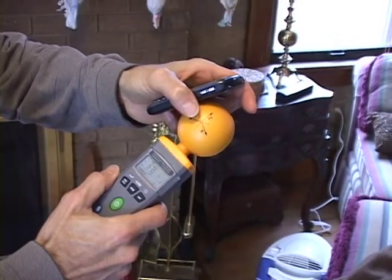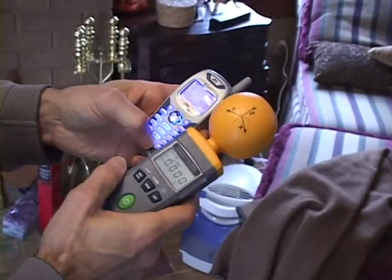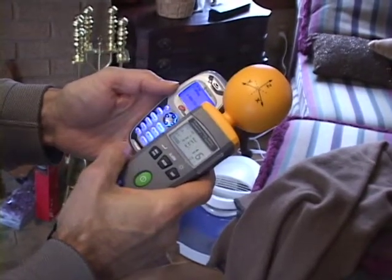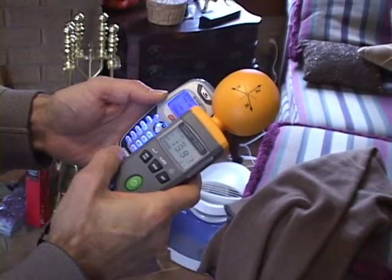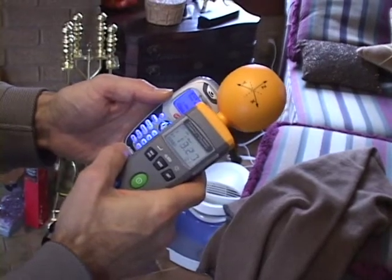You can see data packets that it's transmitting there. Here we're looking at a Virgin Mobile phone. Around 55 microwatts per square centimeter.